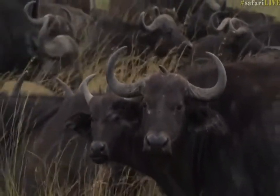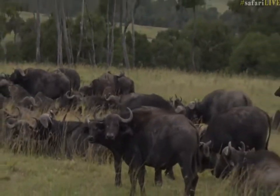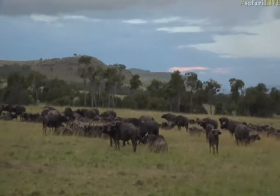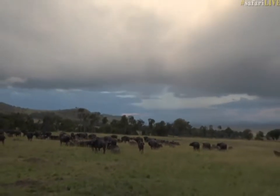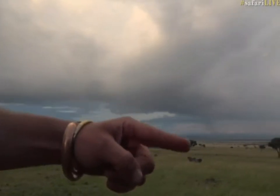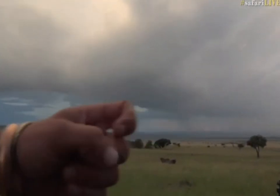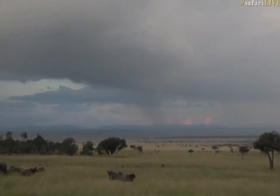These buffalo have made their way up into the short grass, and if there are any hungry lions they'll be in a good spot. If you have a look down over there, you can see there's a bit of rain — that's where we were when we got caught in the rain, and it hasn't lifted. It's pretty much all the way behind us.